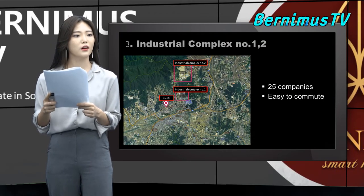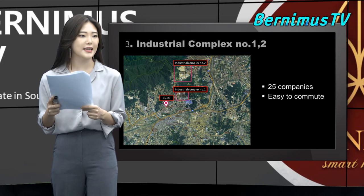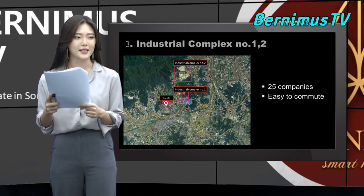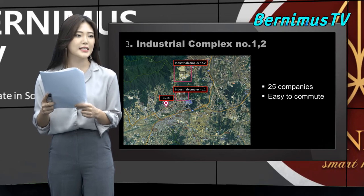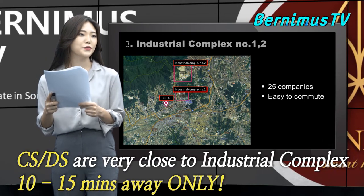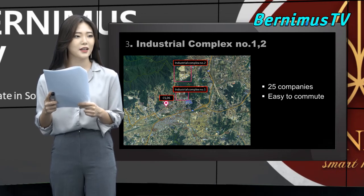Last of all, there are industrial complexes near CS and DS — 25 enterprises are located there. CS and DS are very close to the industrial complex, just 10 to 15 minutes by car, which is good news for tenants.